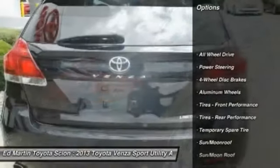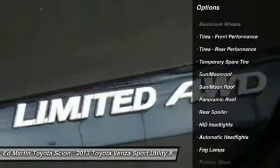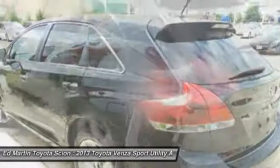Power liftgate, power passenger seat, steering wheel audio controls, all-wheel drive, navigation system, Bluetooth, leather-wrapped steering wheel, moonroof, adjustable steering wheel, power steering.